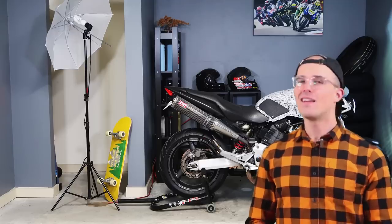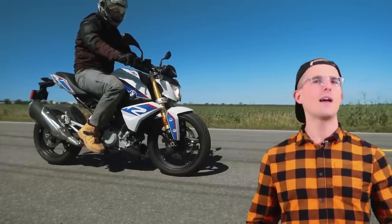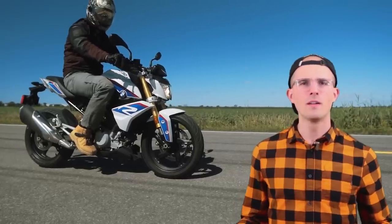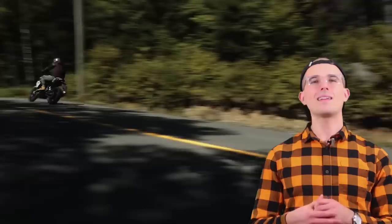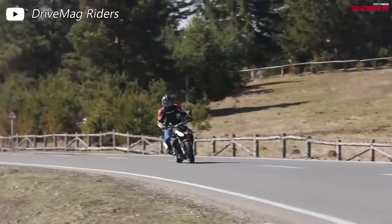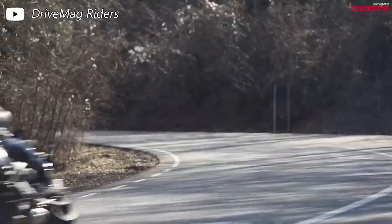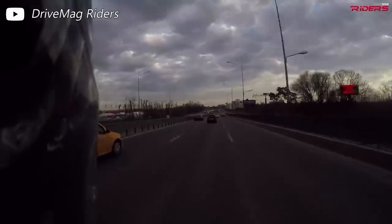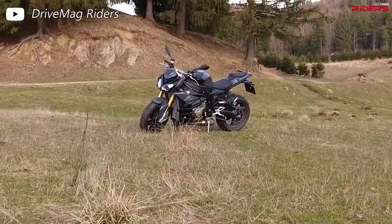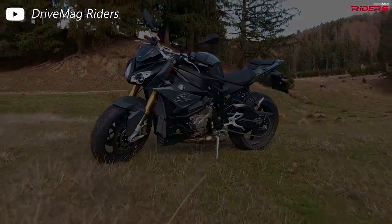At dead last on our list, it's BMW for not having a middleweight naked bike at all. While this may seem like a cop-out, it's a shame BMW doesn't make anything in this category. I think they could do very well if they wanted to. BMW gets an honorable mention for producing the S1000R — the naked variant of the double R — but because it's over 1,000cc, we can't include it on our list.